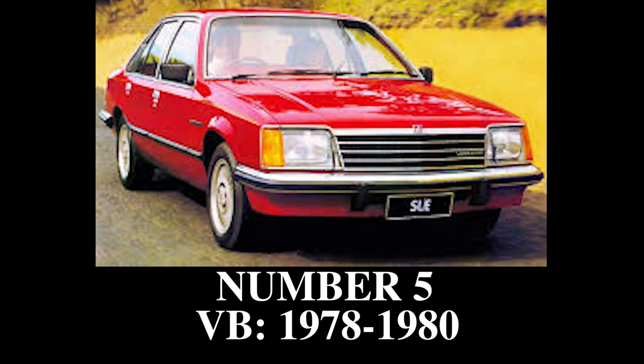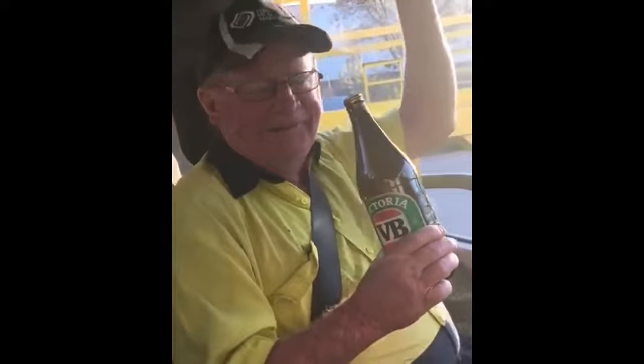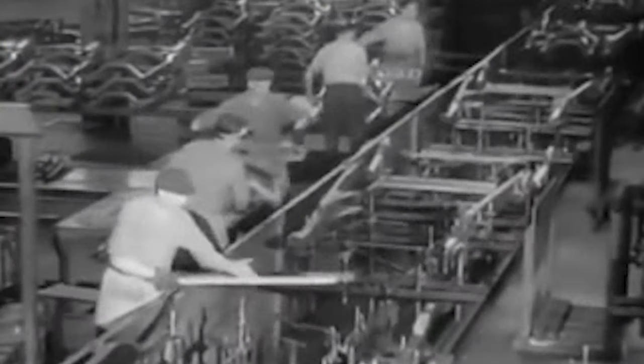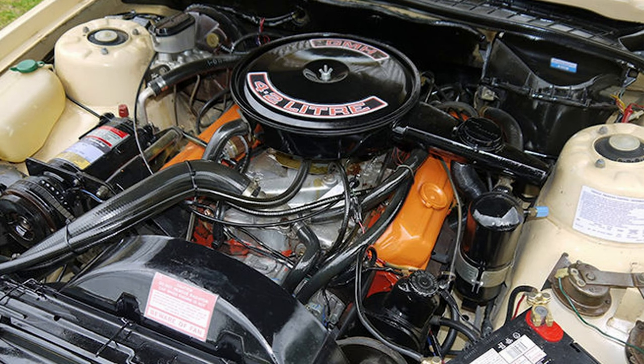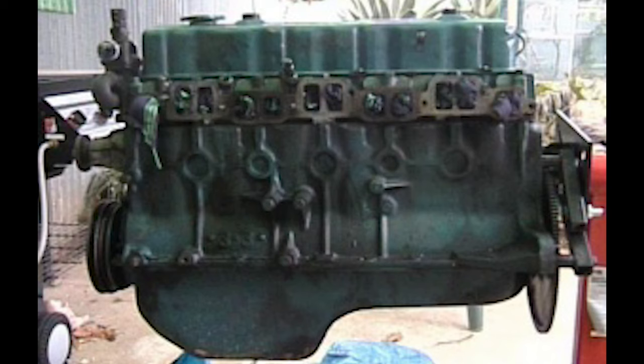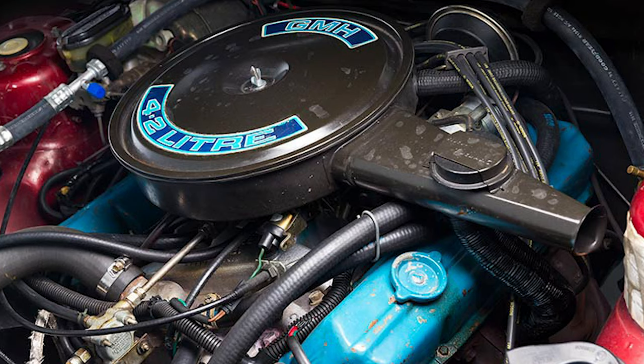Number 5: the VB Commodore — the first child. The VB Commodore was the first ever Commodore to roll off the assembly line. There were 5 engine options: 2 inline 6s and 3 V8s. The smallest was a 2.85 litre inline 6 making a measly 86hp, and the biggest a 5 litre V8 making 153hp.